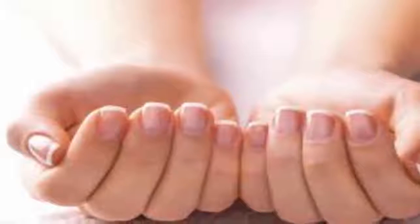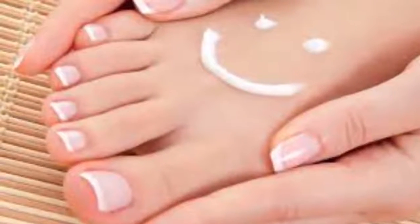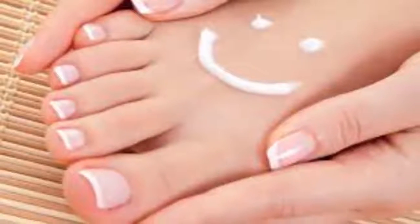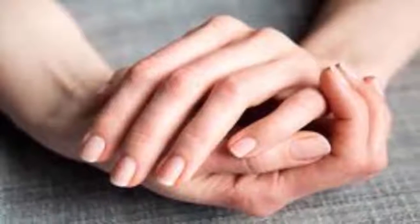Our body usually emits signals whenever something isn't right. It's no different with our nails. For example, changes in their color or appearance may indicate health problems. In today's video, we'll show you some nail changes and what they might mean.